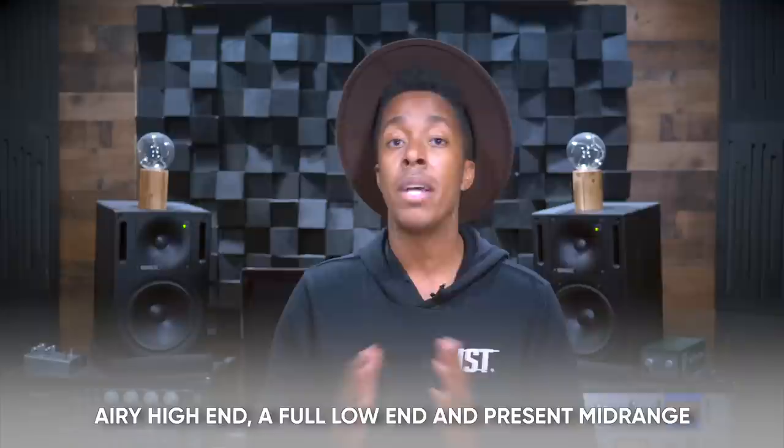Neve 1073 preamps are associated with having an airy high end, a full low end, and a present midrange — literally hitting all of the marks. This makes sense because the OG 1073 had a three-band EQ that made it possible to alter those three areas to your liking. It also has one of the best high-pass filters you can use to cut off your subs. These characteristics lead to it being amazing on pretty much anything, but specifically vocals, overheads, and full body bass.